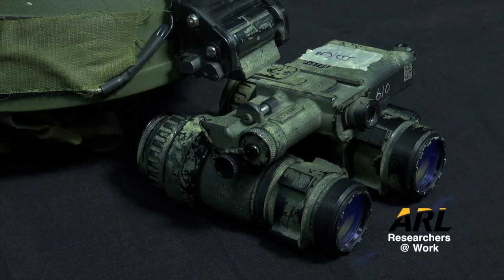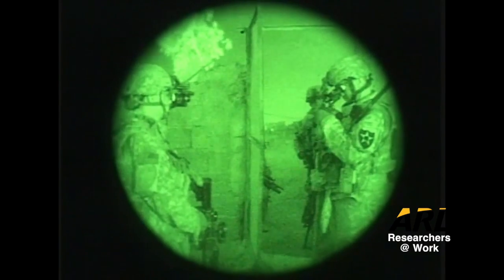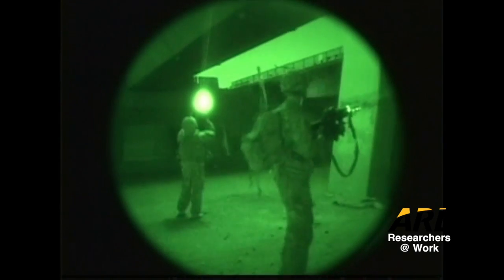Right now, we have binocular night vision goggles, which is a step up from what they previously used, which was the monocular night vision device. With the monocular night vision device, you had poor depth perception and the soldier was not able to accurately determine depressions in the scene or a friend or foe at a distance.